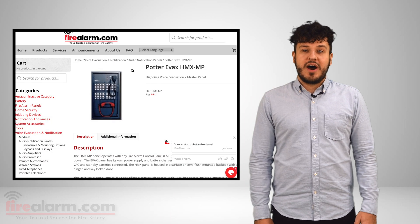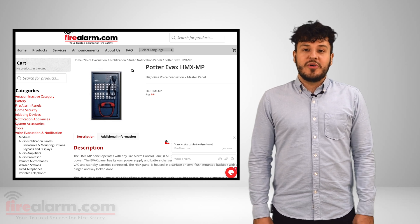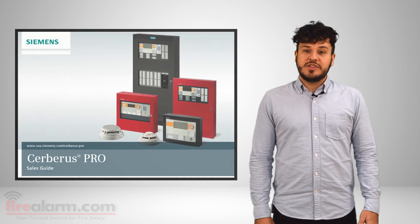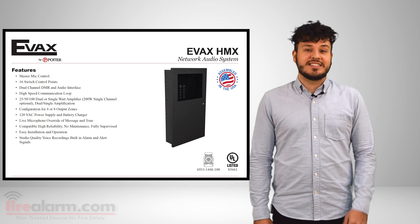FireAlarm.com is your number one source for all that is fire alarm. Right now, if you're looking to purchase a voice evacuation system for your building or facility, you can check out Potter's EVAC system, HMX-MP series. It's important to note that many fire alarm manufacturers' EVAC systems, including Edwards' ANS series systems, Siemens' Pace, Pro, and Dezigo systems, and Potter's EVAC systems are all high-rise multiplex systems that can be integrated into most all other manufacturers' fire alarm control panels.